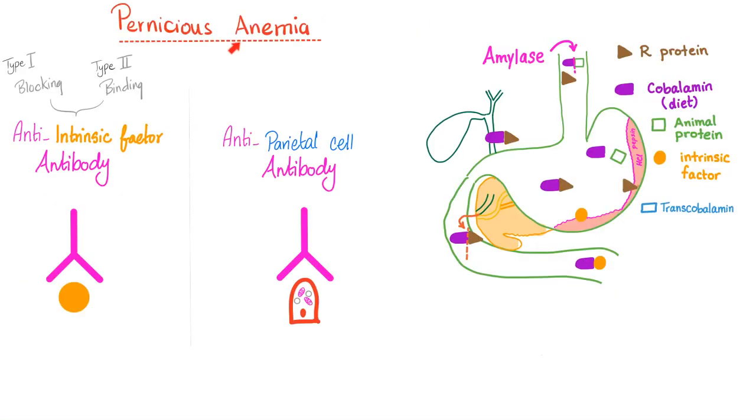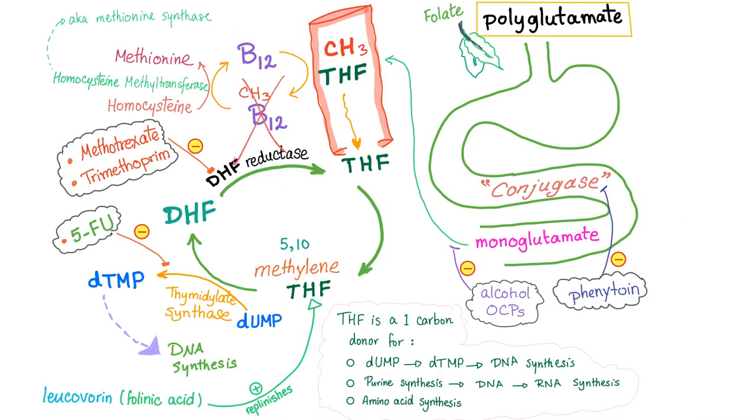In pernicious anemia, you can have anti-intrinsic factor antibody, or anti-parietal cell antibody, or both. If I have Vitamin B12 deficiency, I will not be able to make DNA, therefore my cells will not divide. My red blood cells will be big and immature.